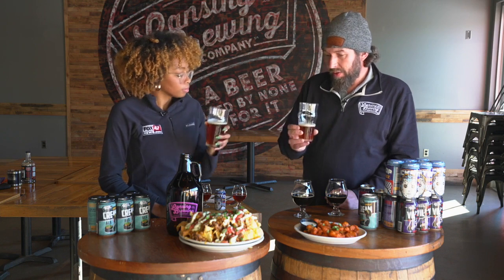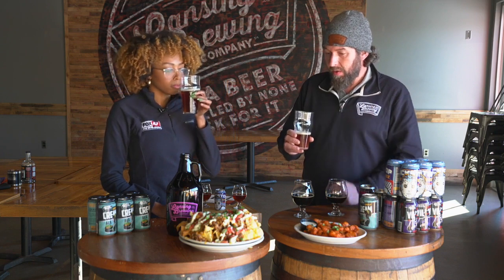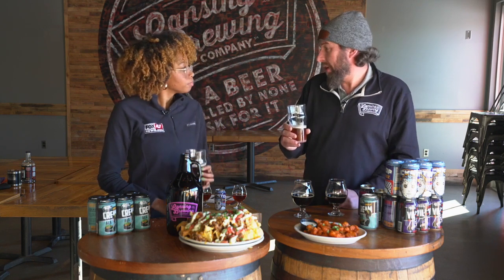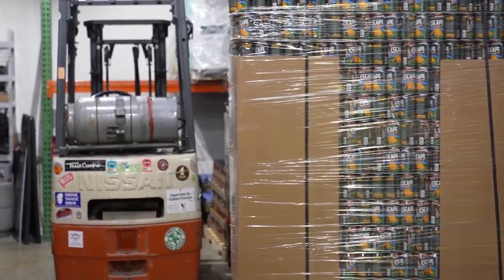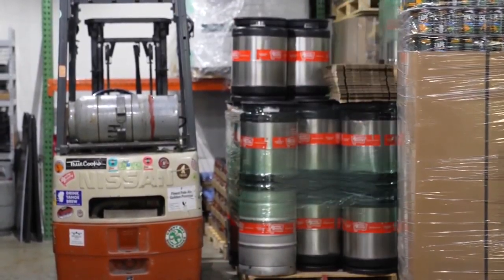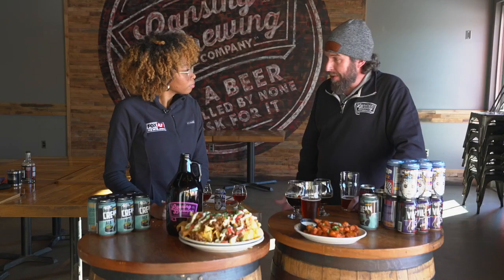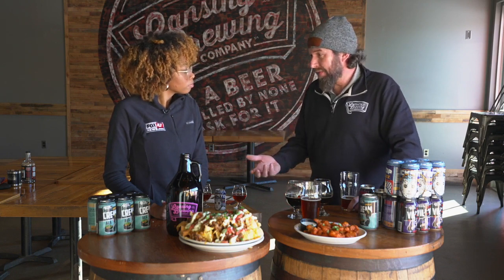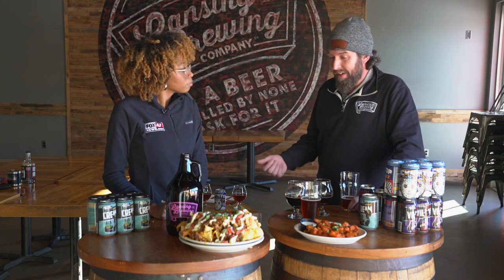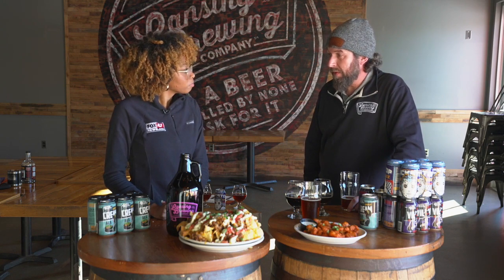It goes really, really well with a hearty nacho and would pair great with any variety of nacho you throw on your Super Bowl table. And that wraps up our little beer tour. We went over three beers, but Lansing Brewing Company has a wide variety to choose from. Stop into Lansing Brewing Company — you can pick up a myriad of beers. They've got 21 different beers on tap, available in growlers, crawlers, and six packs at the door. Or stop into your local retailer and look for Lansing Brewing Company beer.